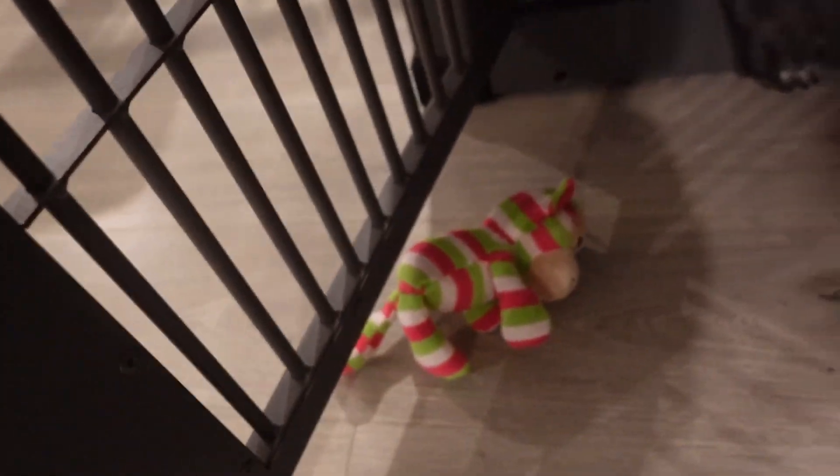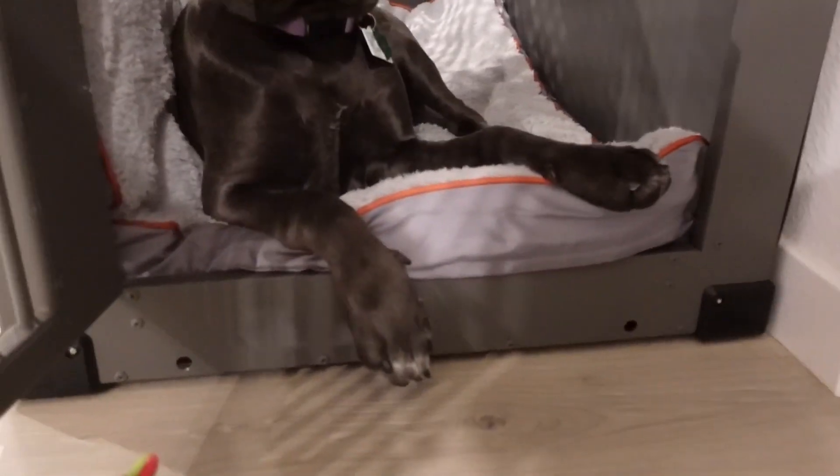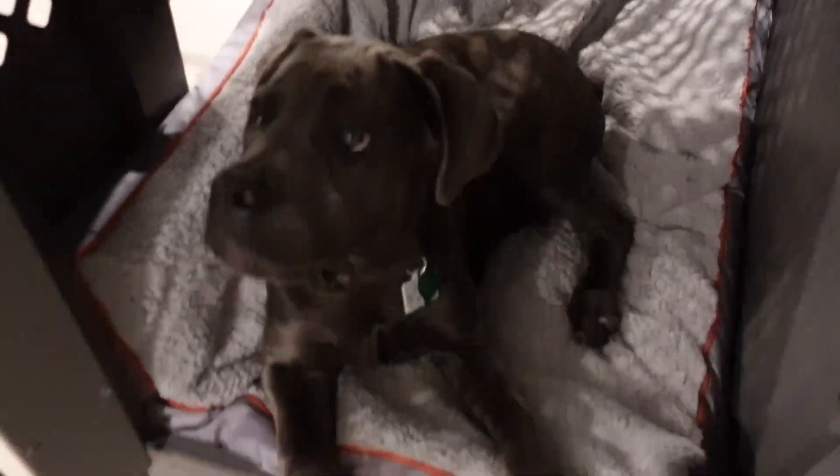Why'd you throw your bear out here? That was very rude, Sage. But look at her with her paws hanging off — you can tell she really likes this. But look at how much room she has back there, guys, and Sage is a big dog.